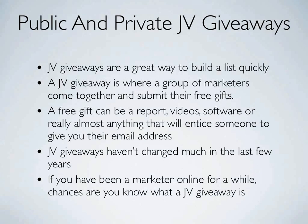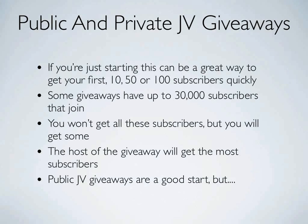JV giveaways haven't changed much in the last few years, and if you've been a marketer online for a while, chances are you know exactly what a JV giveaway is. If you're just starting out, this can be a great way to get your first 10, 50, or 100 subscribers very quickly.